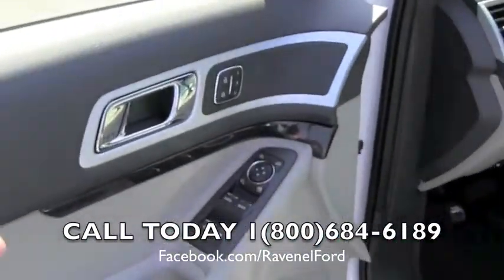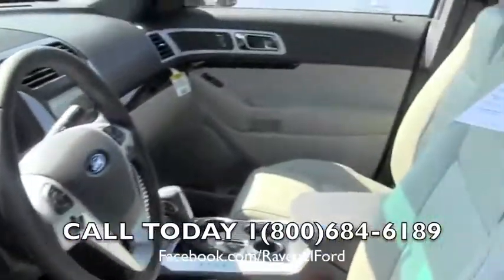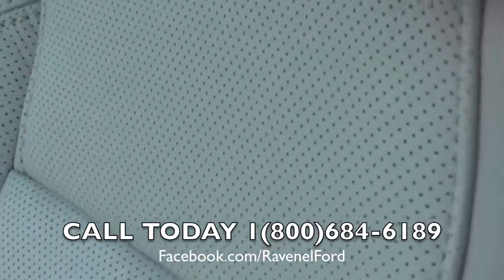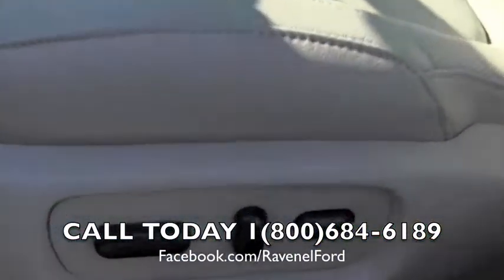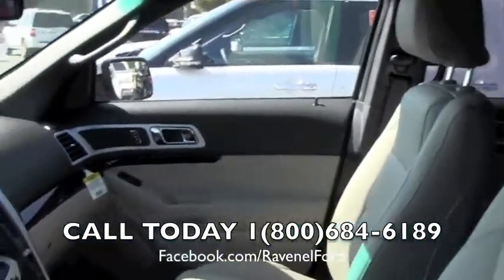Power windows, power door locks, power mirrors — those are things you're going to get. You're going to get memory seats as well. Leather interior, beautiful. Perforated leather with the holes in it lets it breathe and stay cooler. Power seats, power lumbar support. Comfort is definitely a plus in the Ford products.